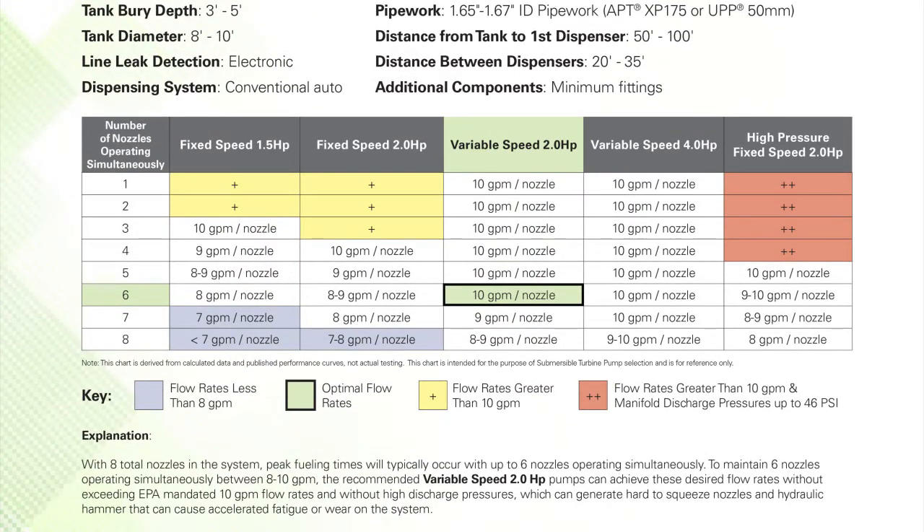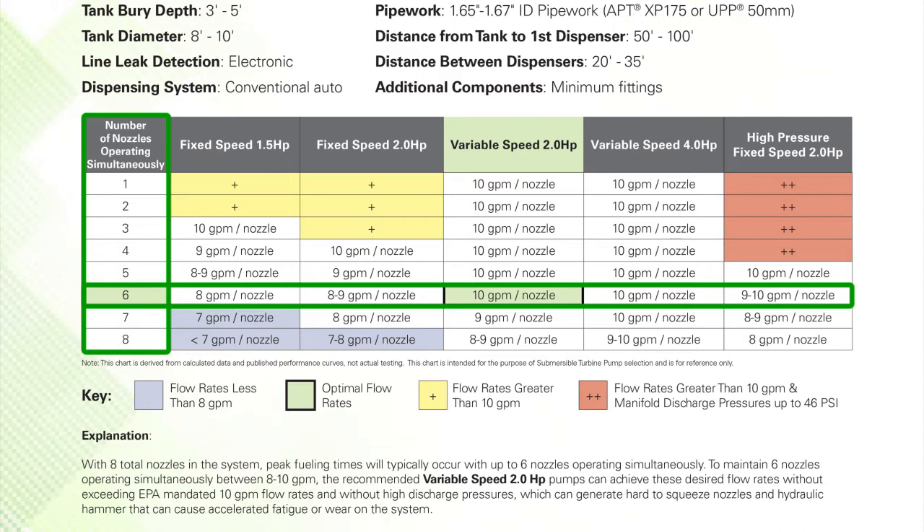Step 3. We can now determine if our highlighted pump recommendation represents the desired flow rate with the number of nozzles operating simultaneously. Based upon the system layout and characteristics selected, we can now present the pump recommendation as follows. With a total number of 8 nozzles in this example, peak fueling operation will typically be with 6 nozzles operating simultaneously and with 10 gpm per nozzle, which highlights that optimal flow in this service station application is being achieved with a variable speed 2hp submersible turbine pump. Pump flow rates are estimated to never be less than 8 gpm as indicated by the light blue shading, never exceed 10 gpm as indicated by the yellow shading, or exceed 10 gpm with manifold discharge pressures up to 46 psi as indicated by the red shading.